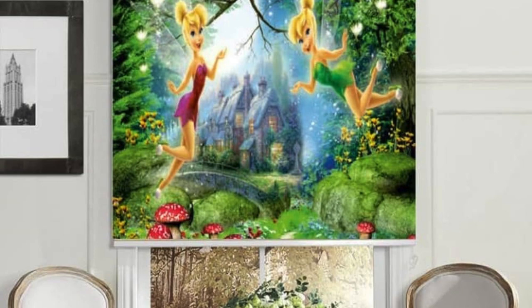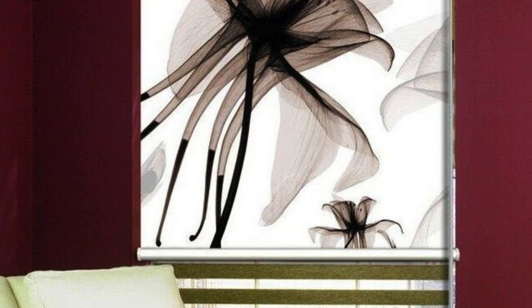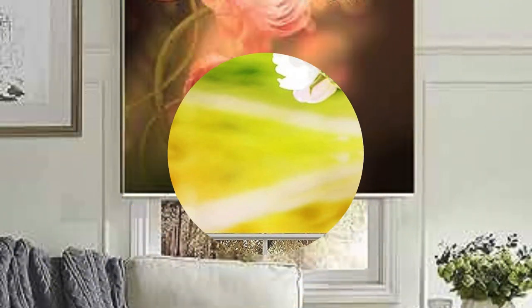Adjustable slats allow for precise management of natural light, while blackout options ensure complete darkness for optimal sleep or media room use. Additionally, these blinds can be tailored to fit uniquely shaped or large windows, offering a solution that is both functional and aesthetically pleasing.